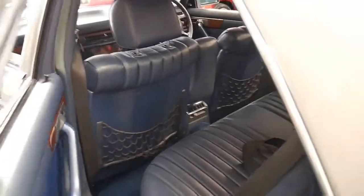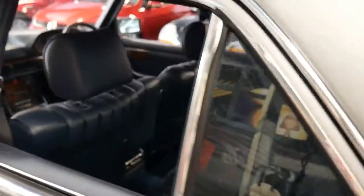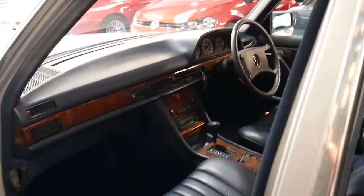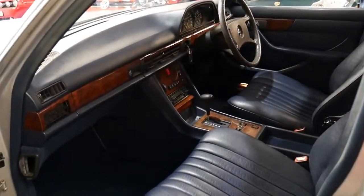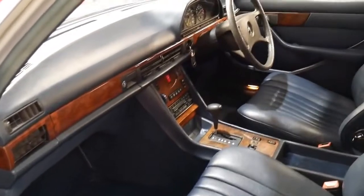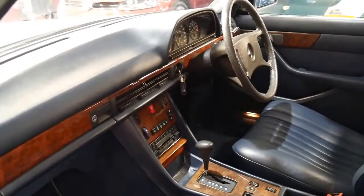The air conditioning is cold. It looks like about 18 months ago it had about $2,500 spent on it, which included a rear main oil seal — all things which are very common for a Mercedes of this vintage.